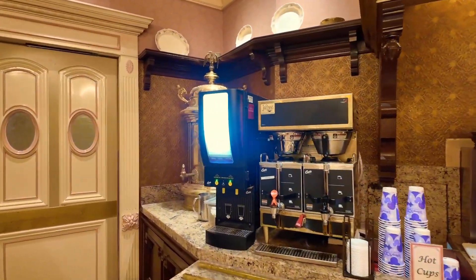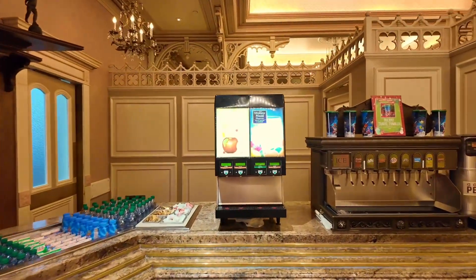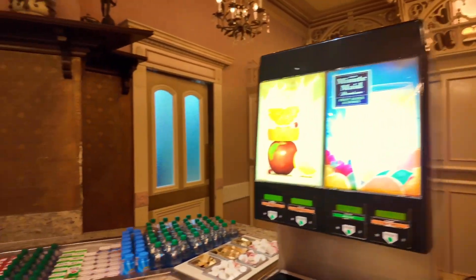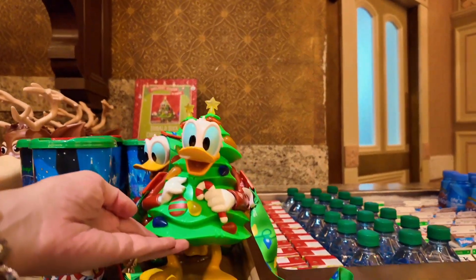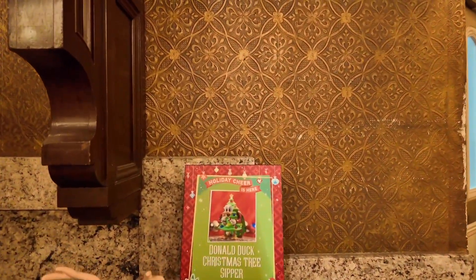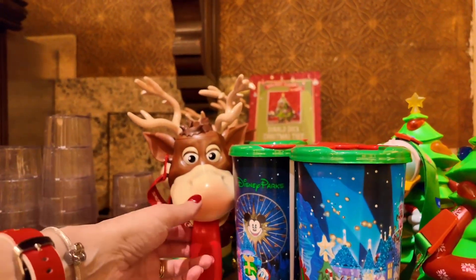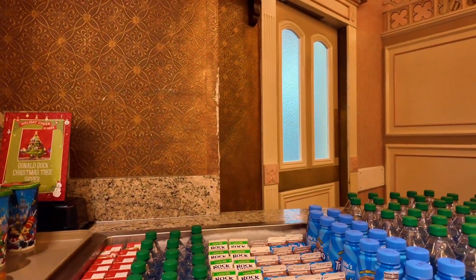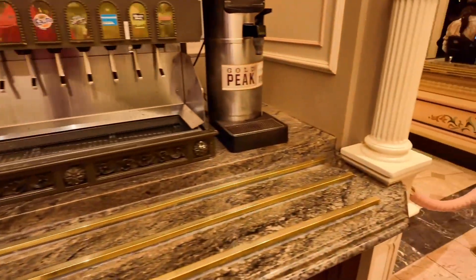Starting with beverages, they have hot cocoa, coffee, tea, and of course juices and sodas. And here's the holiday travel tumbler — $13.49, super cute. You can get the Donald Duck Christmas tree zipper right there, very cute, and that is $24.99. They had this last year — I was considering getting it but didn't have room in my luggage. Maybe I'll grab it this year. They also have juices, milk, water, all kinds of stuff, and you can get cream, butter, and iced tea from here.